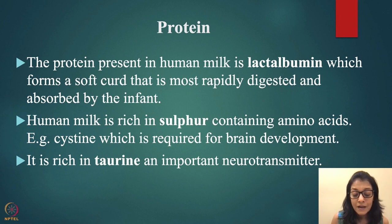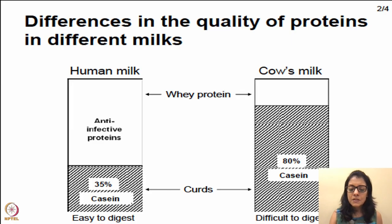Human milk is also rich in the amino acid taurine, a very important neurotransmitter. Looking at the quality of protein across different milks: human milk has predominantly 35% whey protein and less casein, while cow milk has 80% casein. When children have cow milk it's very difficult to digest — they tend to have more vomiting, bloating, and stomach upset. Breastfed babies are generally quiet and happy unless they have colic.